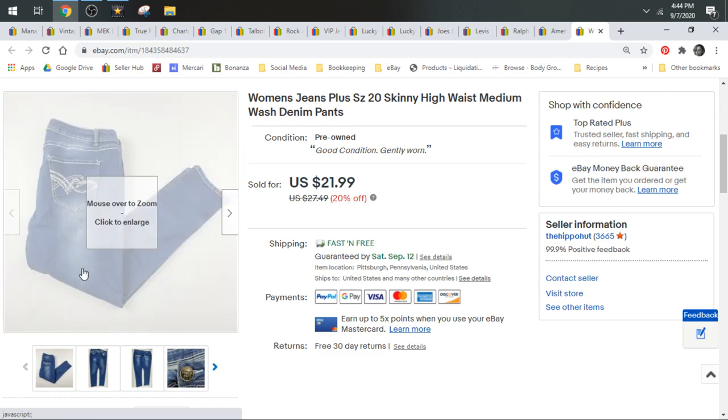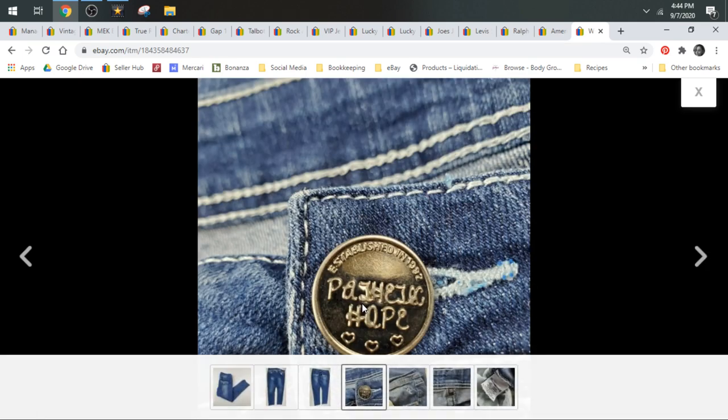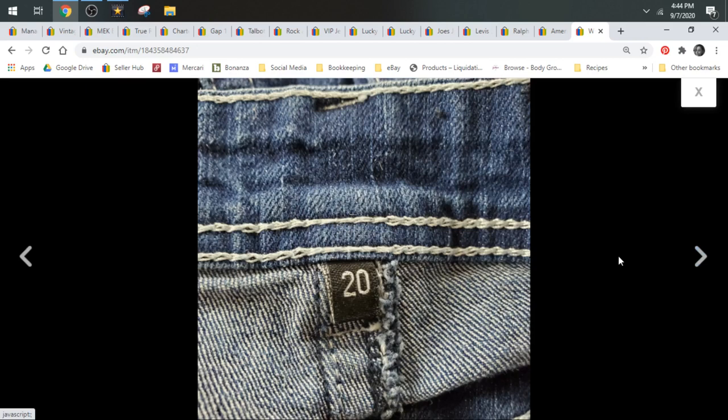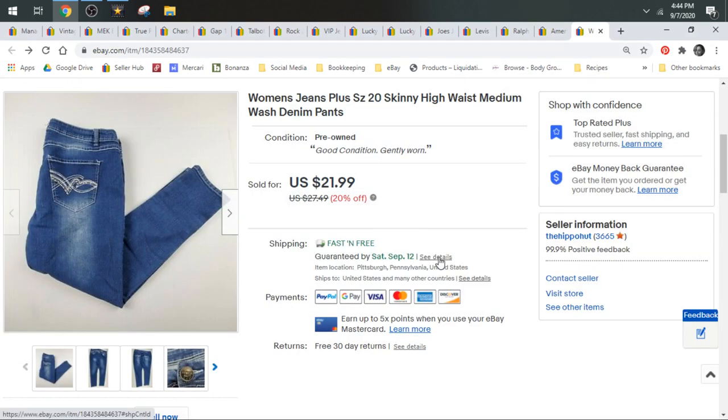Next up we have a pair of jeans that didn't even have a brand. I couldn't read what was on the button. I knew they were size 20 plus size, and they were skinny jeans. Cute skinny jeans are really hard to find in plus sizes, so they're going to do well on eBay even if they're generic. I listed them at $21.99 and that's what they sold for — just the fact that they're plus size skinny, a style women who wear plus sizes have a hard time finding. Shipped in a padded flat.